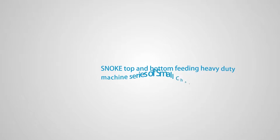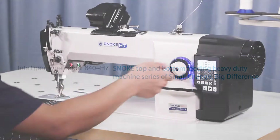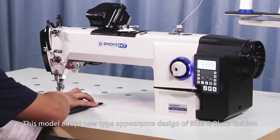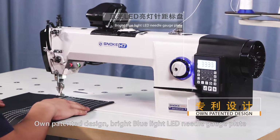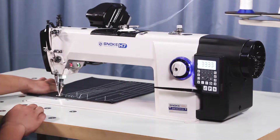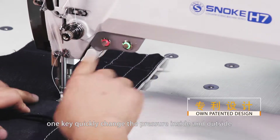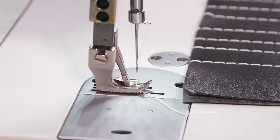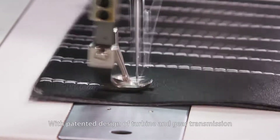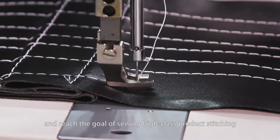Introducing the Snoke Top and Bottom Feeding Heavy Duty Machine Series — 'Small Change, Big Difference' Intelligent Type Model 640H7. This model adopts a new-type appearance design in blue and black fashion, with an owner-patented bright blue light LED needle gauge plate. With computerized digital integration, one key quickly changes the pressure inside and outside of the presser foot for interactive lifting, solving the climbing problem during sewing heavy materials. The patented turbine and gear transmission design prevents confusion or skipping stitches, reaching the goal of high-class product stitching.